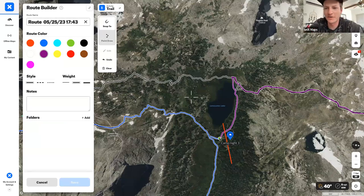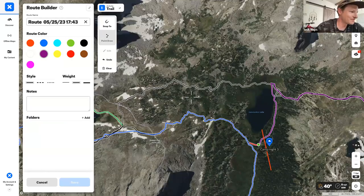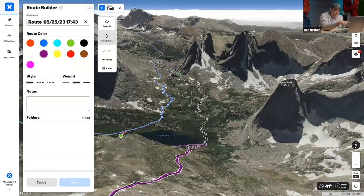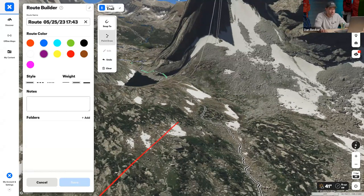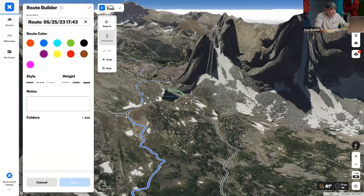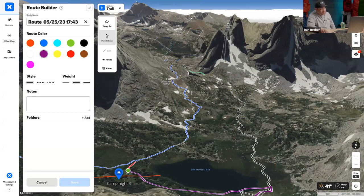Dan made his wrong turn on day four. They were supposed to continue around Lonesome Lake and take Jackass Pass, but they ended up going right at Lonesome Lake and took the rock climbers' route by mistake. Halfway through, Dan realized there was a ton of scrambling going on. Nobody had pulled out Onyx that morning — they were just following the trail. When someone finally did pull it out, they realized they'd taken the wrong route and just kept going. If Dan had pulled out the app from camp as he should have, he would not have had to scramble those rocks.